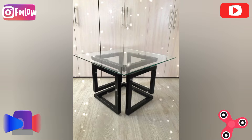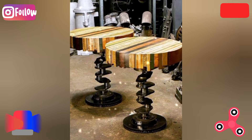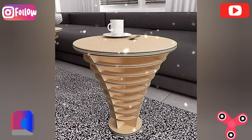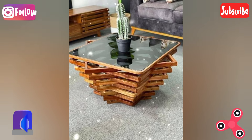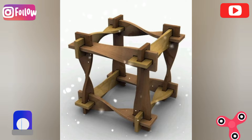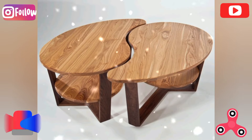X-frame table: use cross wooden beams as legs of the table for an X-frame design that provides both support and style. This style is commonly used in restaurants. Different pallet woods can be arranged in various styles, designs, and twisted arrangements using the X-frame shape.